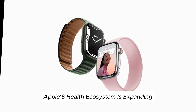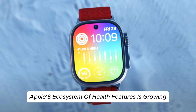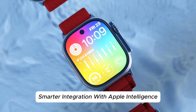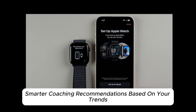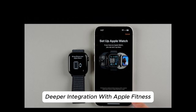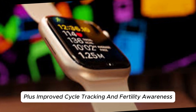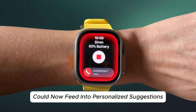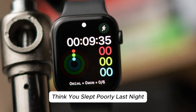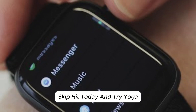Apple's health ecosystem is expanding. Alongside new hardware, Apple's ecosystem of health features is growing smarter, with integration with Apple Intelligence — their upcoming AI platform — smarter coaching recommendations based on your trends, deeper integration with Apple Fitness Plus, and improved cycle tracking and fertility awareness. Everything from your heart data to your sleep score could feed into personalized suggestions — think: 'You slept poorly last night. Skip HIIT today and try yoga.'